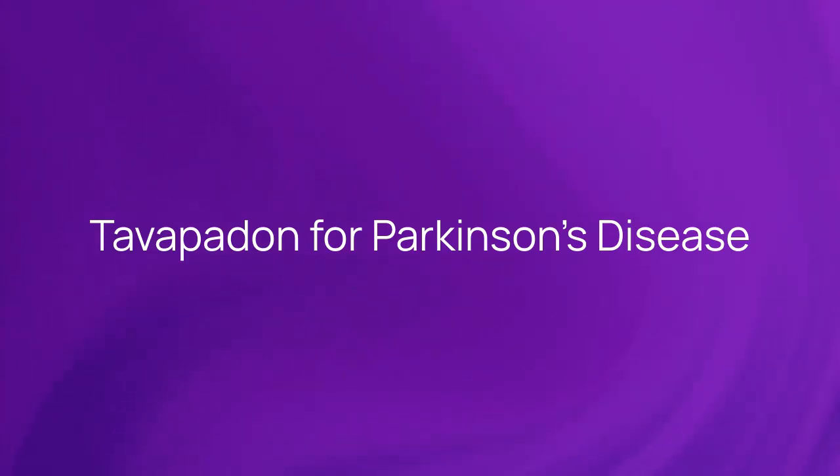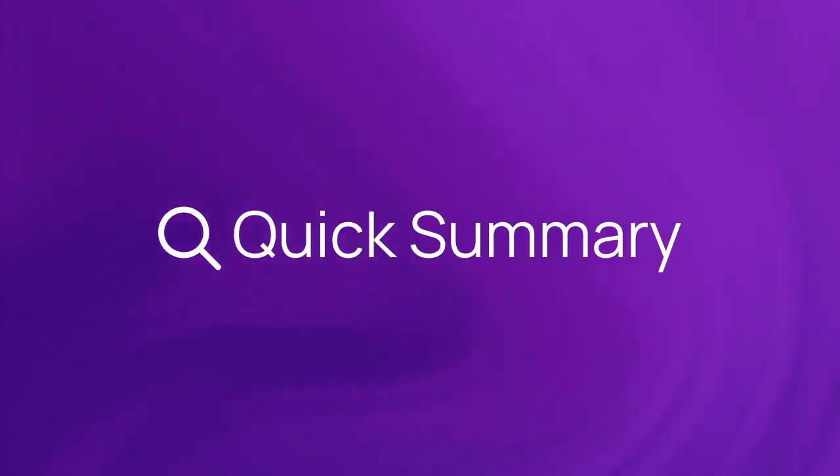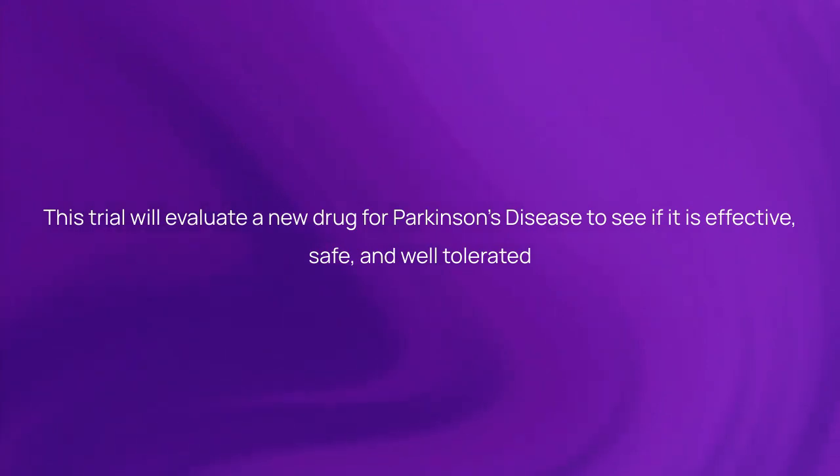To pop it on for Parkinson's disease, here is a quick summary about the trial. This trial will evaluate a new drug for Parkinson's disease to see if it is effective, safe, and well-tolerated.